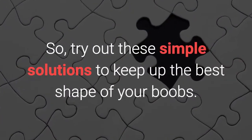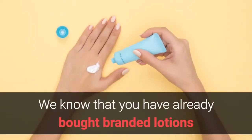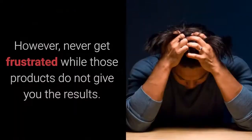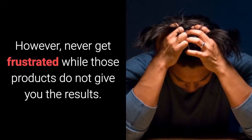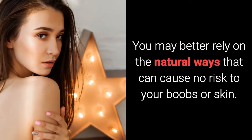Try out these simple solutions to keep up the best shape of your boobs. We know that you have already bought branded lotions and creams for toning up your boobs. However, never get frustrated when those products do not give you the results. You may better rely on the natural ways that can cause no risk to your boobs or skin.